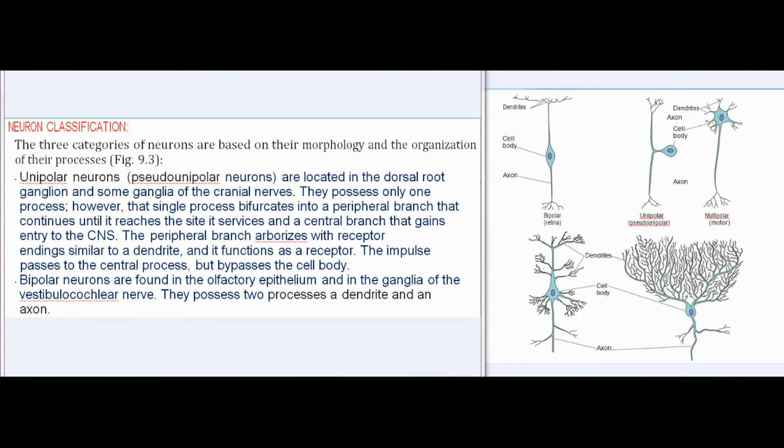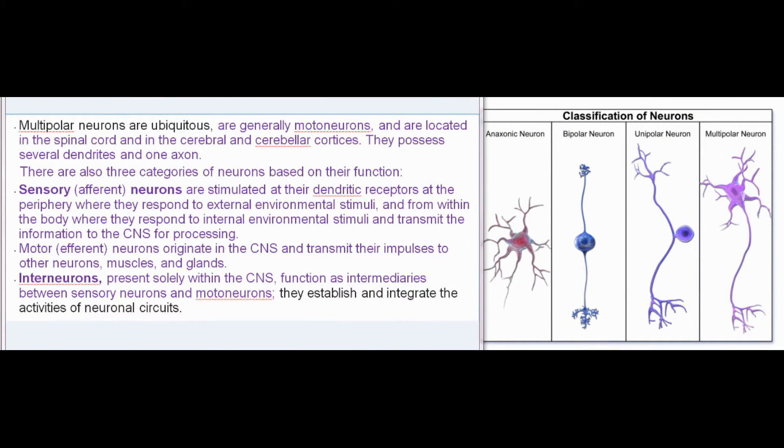Neuron classification: the three categories of neurons are based on their morphology and organization of their processes. Unipolar (pseudounipolar) neurons are located in the dorsal root ganglion and some ganglia of the cranial nerves; that single process bifurcates into a peripheral branch that reaches the site it services and a central branch that gains entry to the CNS, with the impulse bypassing the cell body. Bipolar neurons are found in the olfactory epithelium and in the ganglia of the vestibulocochlear nerve, possessing two processes — a dendrite and an axon. Multipolar neurons are ubiquitous, generally motoneurons, located in the spinal cord and in the cerebral and cerebellar cortices, possessing several dendrites and one axon.